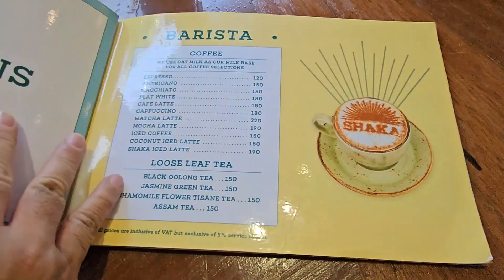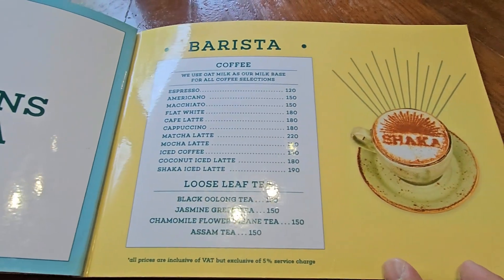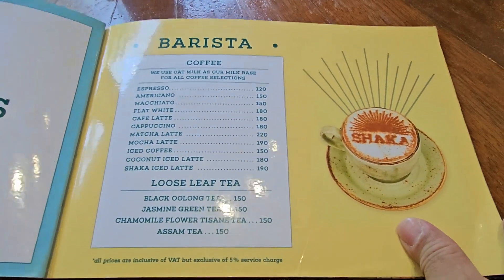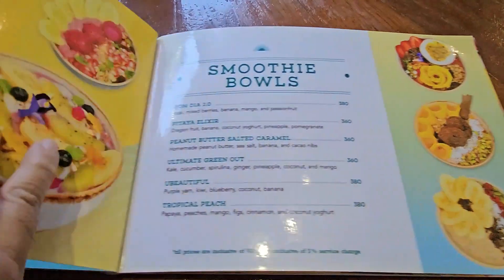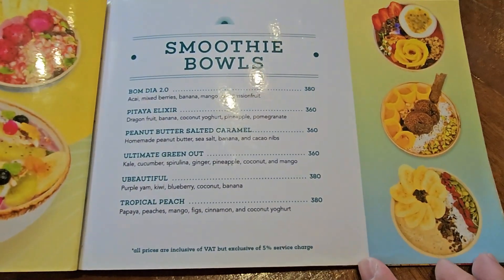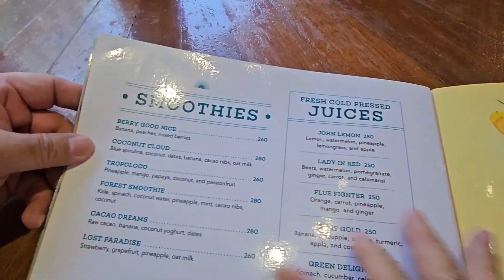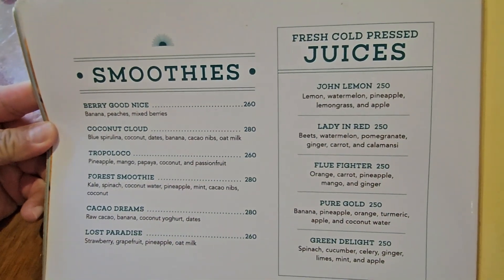Guys, vegetarian lahat ng nasa menu nila. I was a vegetarian for years. Kaso, binagalitan ako ng parents ko dahil nahihirapan sila kung anong ipapakain sa akin. Very interesting ang mga foods nila dito. Looks yummy. Kailangan masurprise ako ha. Surprise me.